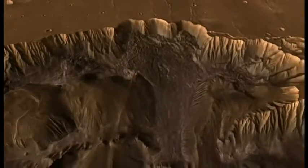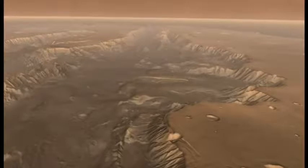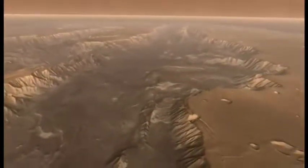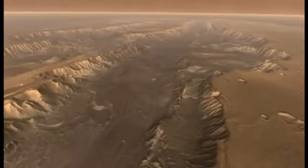Mars also has the largest canyon in the entire solar system. This is the Mariner Valley, or Valles Marineris. This enormous rift valley is as long as the continental United States. It's over nine times as long as the Grand Canyon, about seven times as wide, and four times as deep. It's almost as deep as Mount Everest is high.